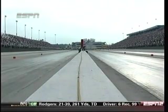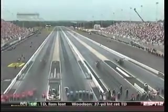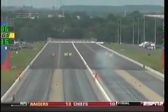Funny Car and Top Fuel down the track, side by side. Isn't it great just to come out and have fun with it?